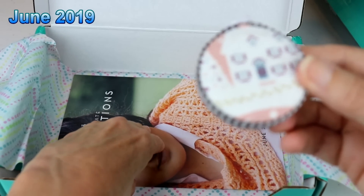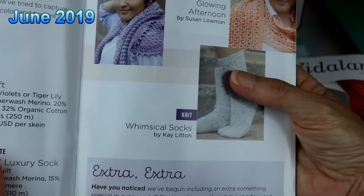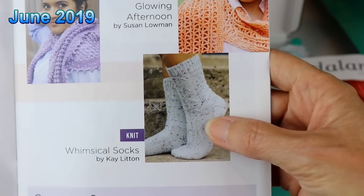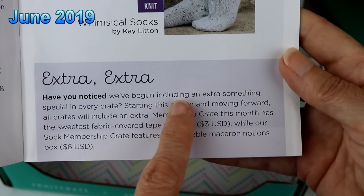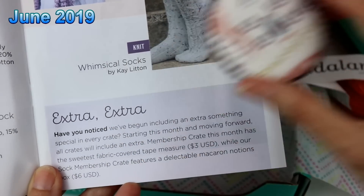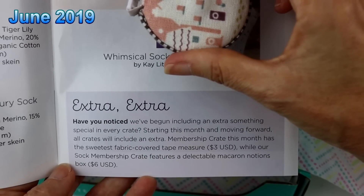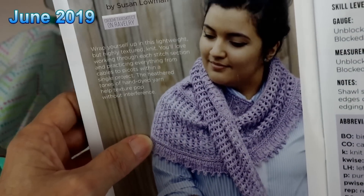And the patterns: the knit pattern is called Rose of Lavender, the crochet pattern is Glowing After Doom, and there's also a sock pattern. Remember — changing, growing, evolving. Have you noticed we've begun including an extra something special in every crate? Starting this month and moving forward, all crates will include an extra. The membership crate this month has the sweetest fabric covered tape measure, $3, while the sock membership crate featured a delectable macaroon notions box, which was $6. Oh my word, Knit Crate, you're just blowing me away.